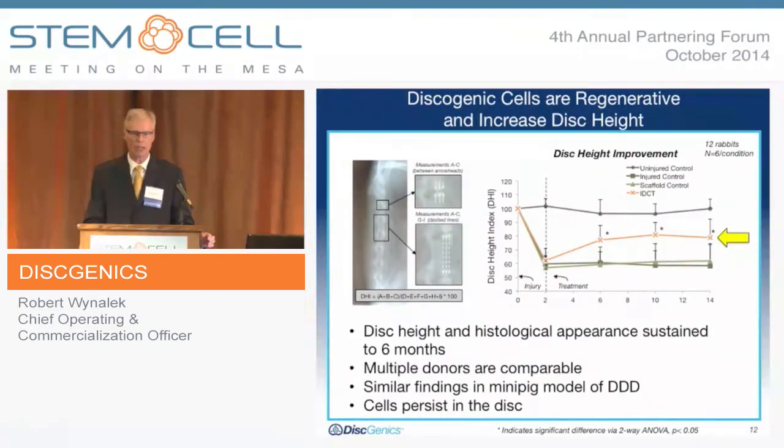We believe this restoration of disc height may lead to a longer sustained improvement in human clinical trials. An injury was produced, and starting at two weeks post-injury, improvement in disc height was observed. Looking at the graph, the IDCT-treated animals reached approximately 80–85% disc height restoration. This sustained out to six months across numerous rabbit studies. We have also replicated this in the mini-pig model, and irrespective of different donor cell lots, we have seen consistent results. The cells do persist in the disc.